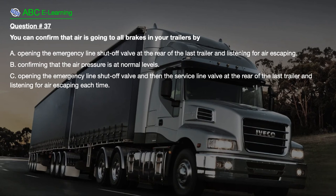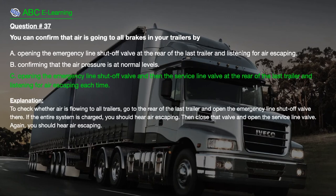Question number 37: You can confirm that air is going to all brakes in your trailers by: A. Opening the emergency line shut-off valve at the rear of the last trailer and listening for air escaping. B. Confirming that the air pressure is at normal levels. C. Opening the emergency line shut-off valve and then the service line valve at the rear of the last trailer and listening for air escaping each time. The correct answer is C. Explanation: To check whether air is flowing to all trailers, go to the rear of the last trailer and open the emergency line shut-off valve. If the entire system is charged, you should hear air escaping. Then close that valve and open the service line valve — again you should hear air escaping.